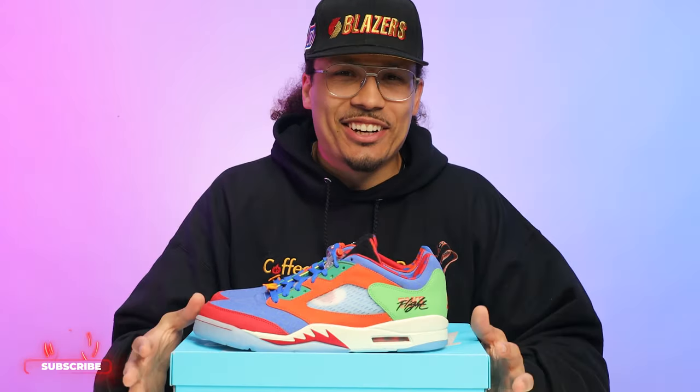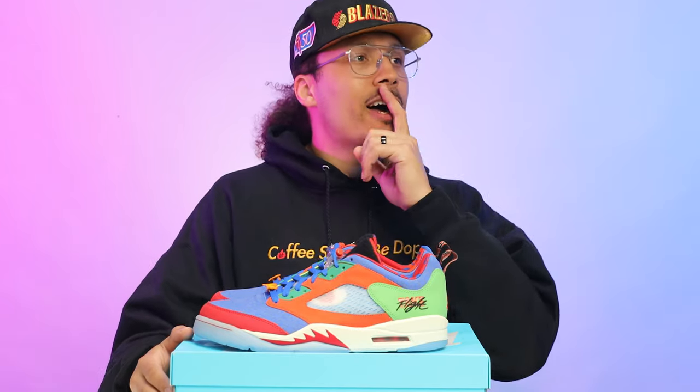Sometimes people talk badly about the Doernbecher shoes because it's not the newest hype release — but it's not always about that. Sometimes sneakers represent other things. I love the Doernbecher collection and I love all the models. Drop a comment below and let me know which Doernbecher is your favorite.